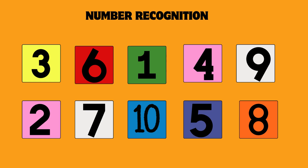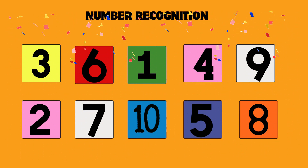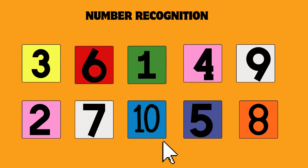Can you find number 3? Yes, that's number 3. Can you find number 4? Yes, that's number 4. Can you find number 10? Yes, that's number 10. Can you find number 6? Yes, that's number 6. Can you find number 8? Yes, that's number 8. Can you find number 2? Yes, that's number 2.